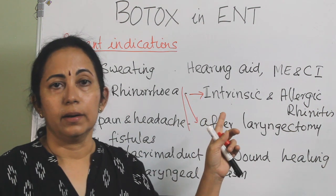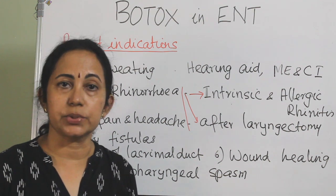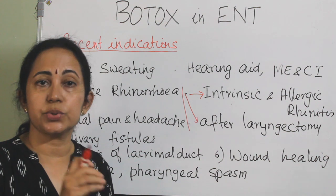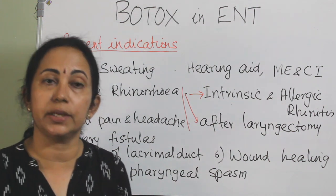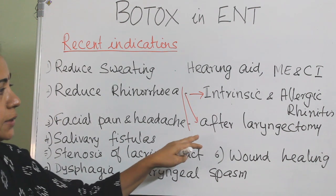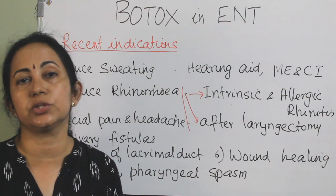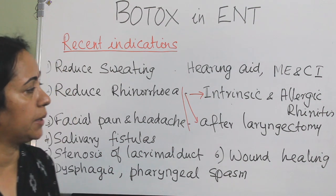For rhinorrhea, injections of 15 units per side are given either into the nasal mucosa or via dipped sponges placed intranasally, with a maximum dose of 30 units. In most studies, the injection is into the inferior turbinate, and the effect lasts around 4 to 12 weeks. This can also be done for rhinorrhea after laryngectomy, as around 25% of post-laryngectomy patients complain of rhinorrhea.